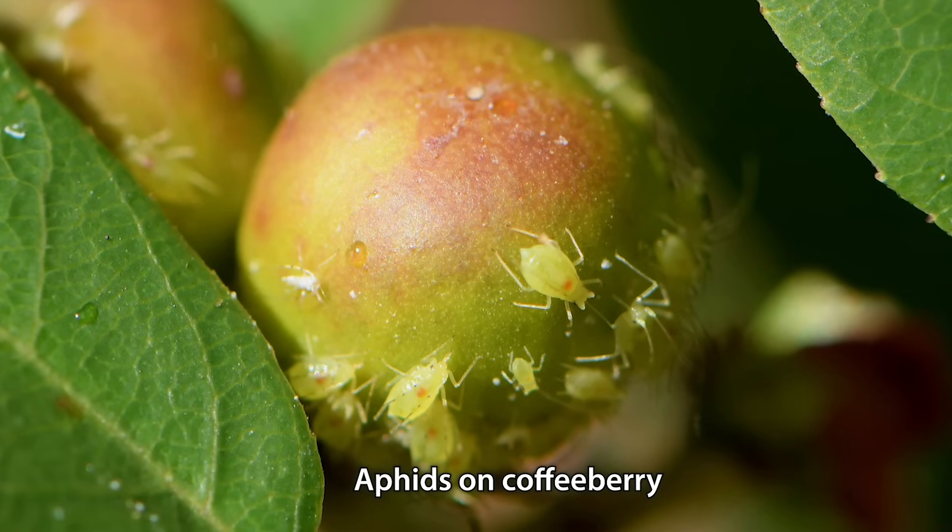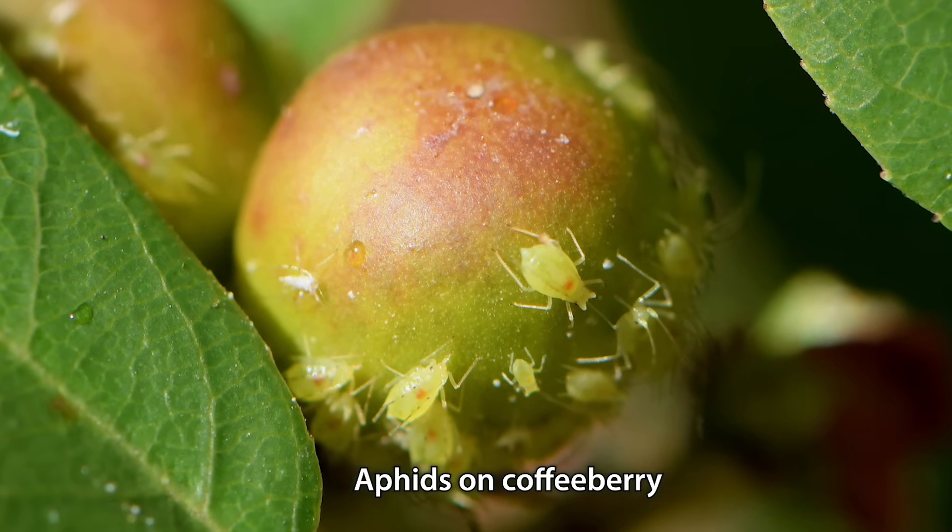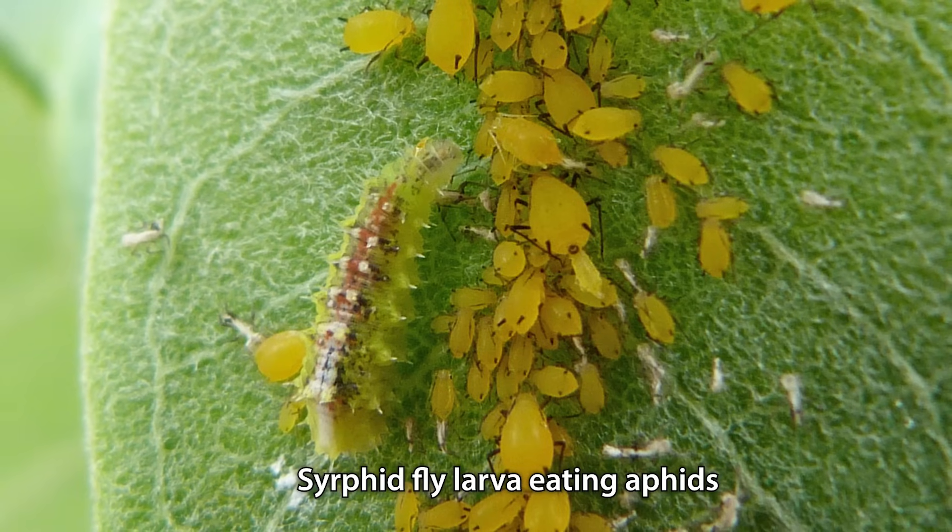Certainly there could be some pest insects in the hedgerow too, and that's important because beneficial insects need a food source.